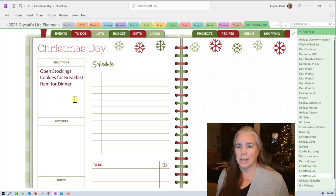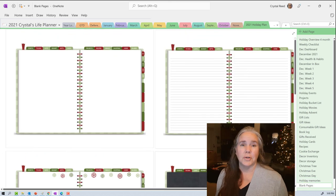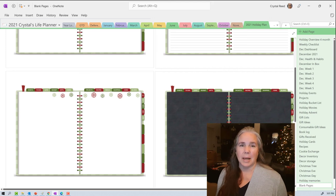Then there are pages for holiday memories that I'll need to fill in, and I chose to include four blank pages I can copy and reuse: one completely blank, one lined like notebook paper, one with cute snowflake graphics across the top, and one in a chalkboard style — which I've already used in my December weekly planning.